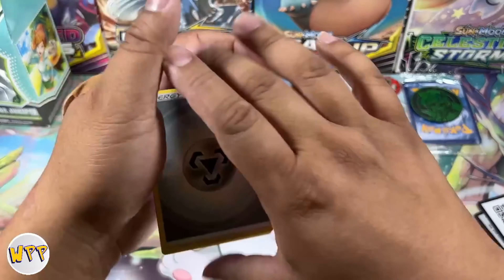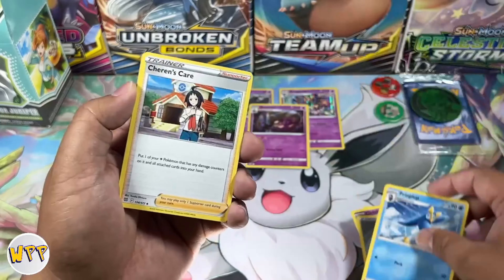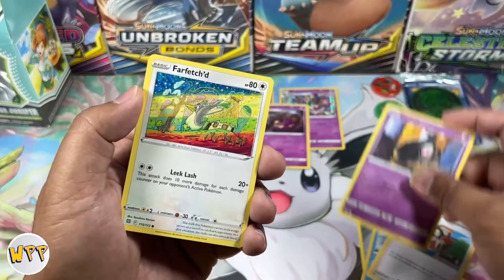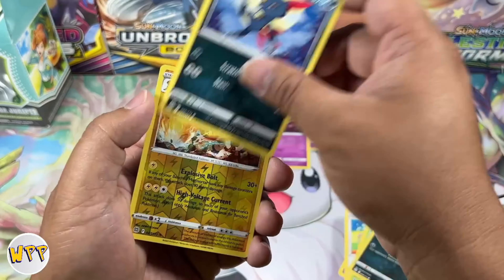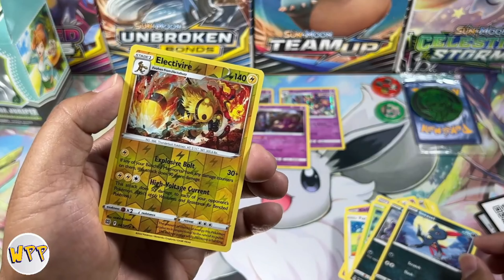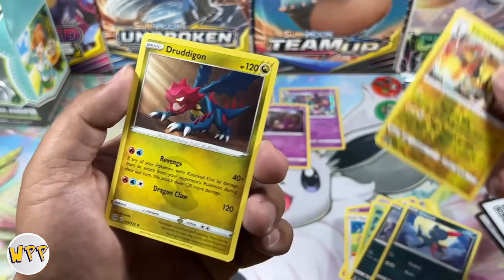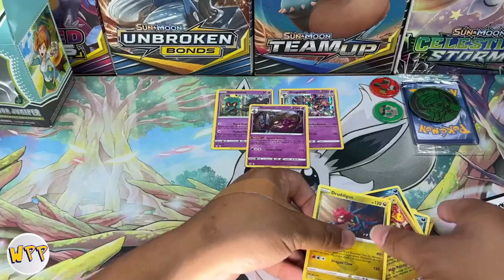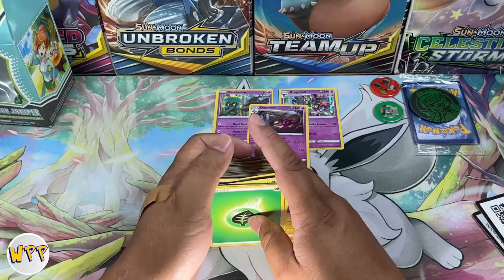Okay, here we go. We have Metal, Kindler, Print Club, Sharon's Care, Dusko, Farfetch'd, Electabuzz, Grimer, Sneasel, Electivire, Reverse Holo, and for the last card it is a non-holo Duraludon. The hits were not great.